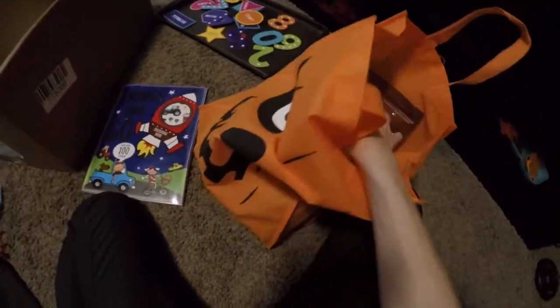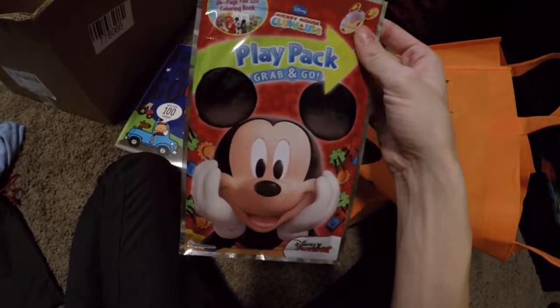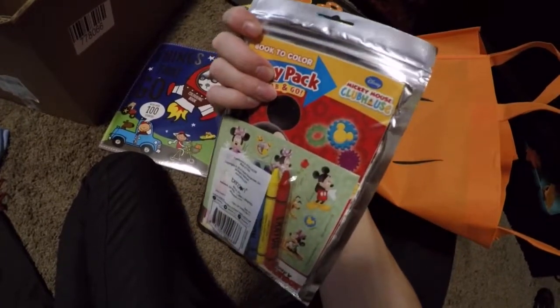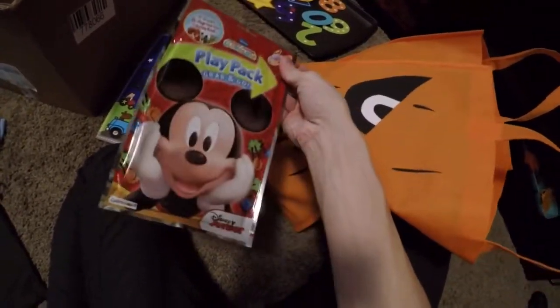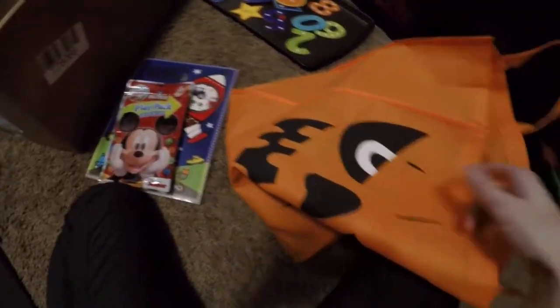It has a fun activity. This was in Michael's dollar section — it's just like a color and sticker book. It's good for when you're at a restaurant, or when you're out and about or traveling, so I'm going to keep that for that.